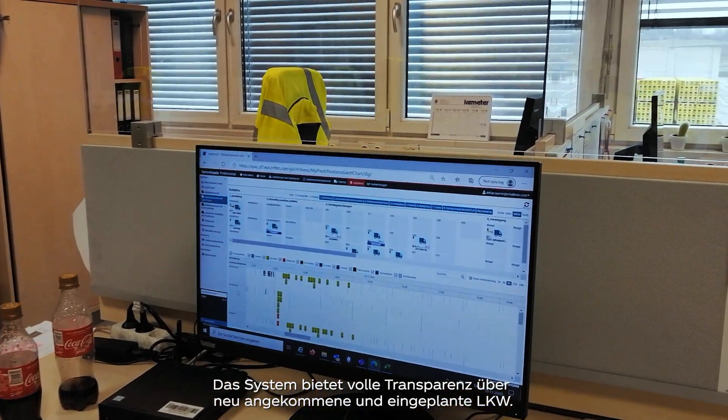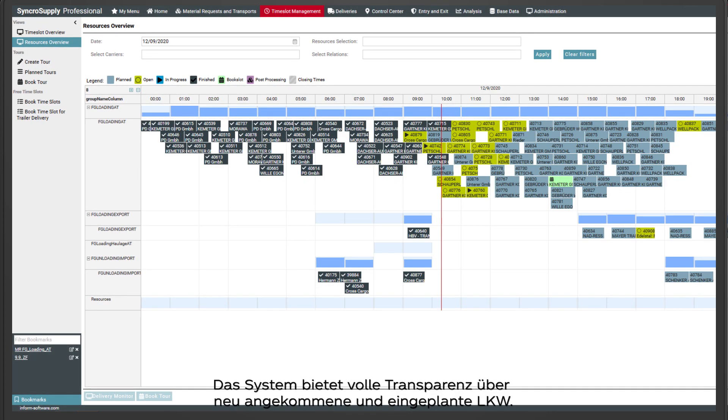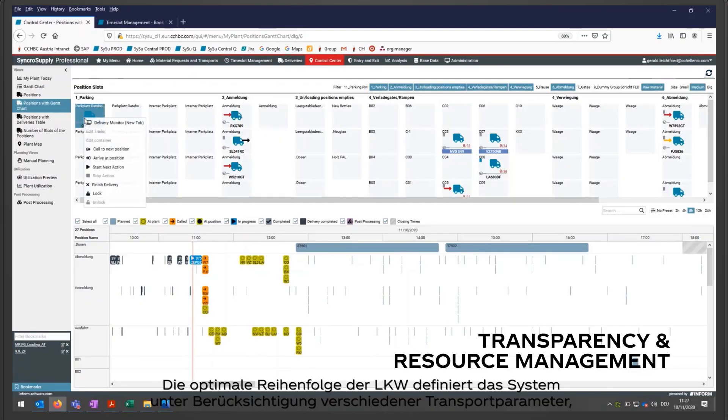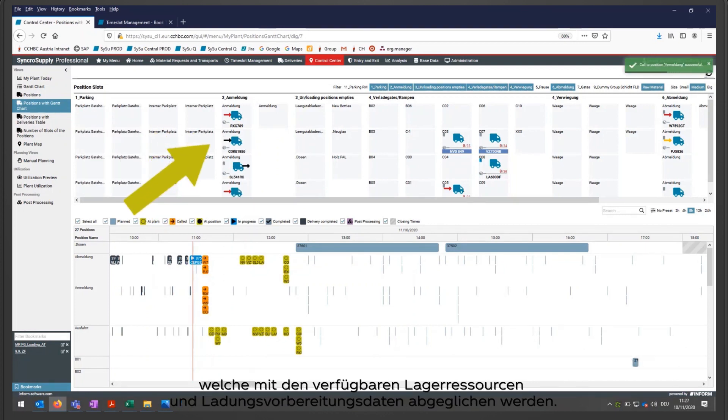The system grants full transparency concerning newly arrived as well as planned trucks. The optimized sequence of trucks is defined by the system, taking into consideration various transport parameters matched with available warehouse resources and load preparation data.